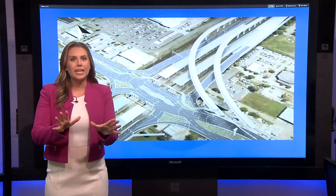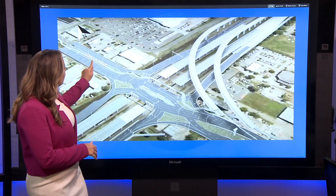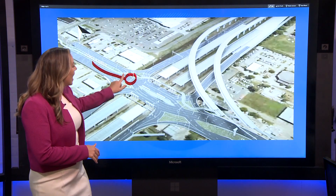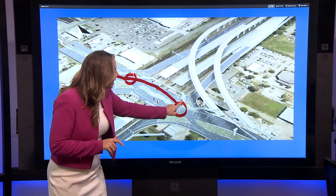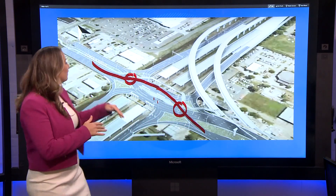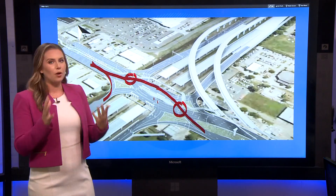It sounds a little bit complicated, but here is how it works. For reference, this is Sam's Club here at Loyola and I-10. Traffic would come this way before stopping at a stoplight here and actually crossing onto the other side of the road before stopping at another stoplight here and going back onto the regular side of the road. That means that if you're making a right hand turn, you would just go here like normal without crossing over.